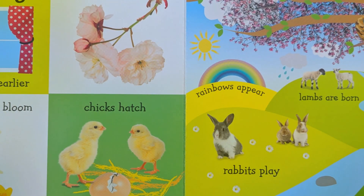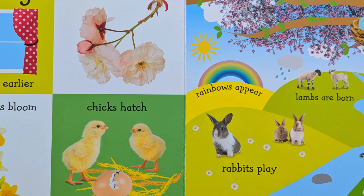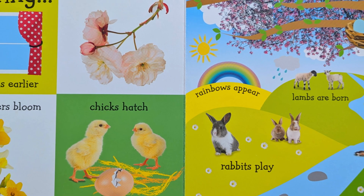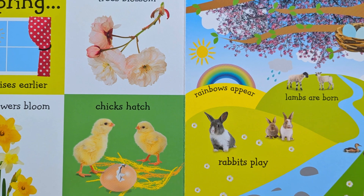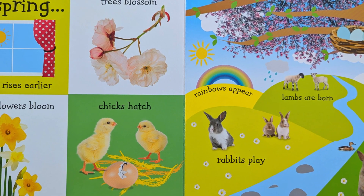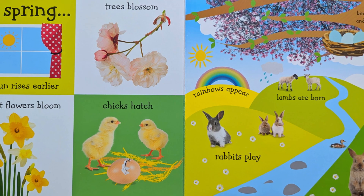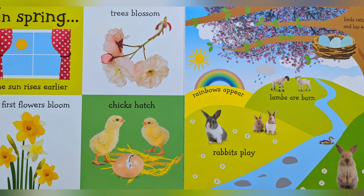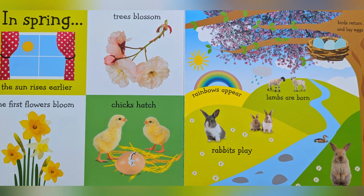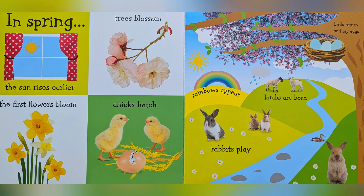In spring, the sun rises early. Tree blossoms. The first flowers bloom. Chicks hatch. Crack. Rainbow appears. Lambs are born. Birds return and lay eggs. Rabbits play.